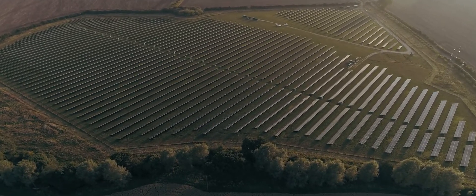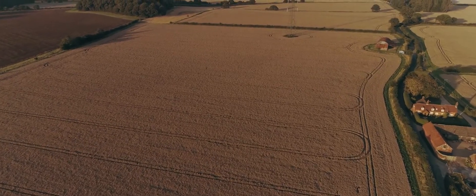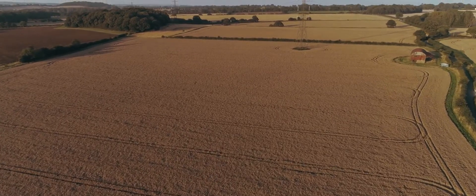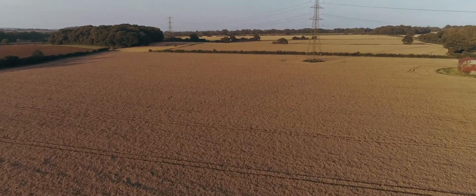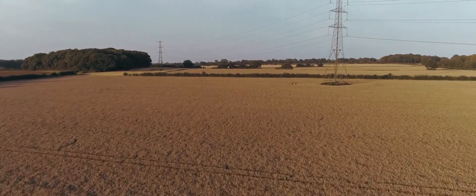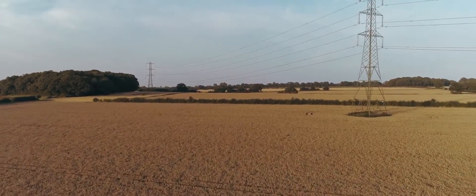I'm honestly blown away by the footage from this camera. I cannot believe the state we're in in 2017, that you can get a camera this high quality on the bottom of a drone at such a low cost. It's mind-blowing that they've managed to pull it off. This is my new favourite piece of camera equipment, hands down — and it looks especially good in black.